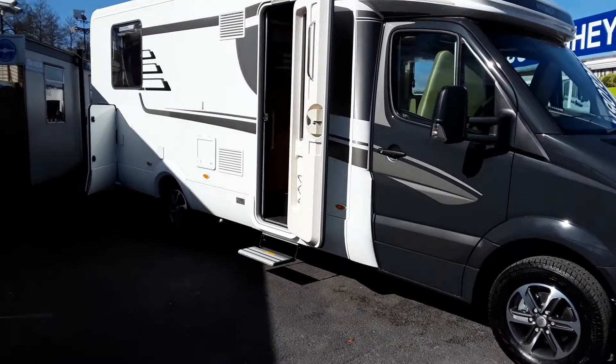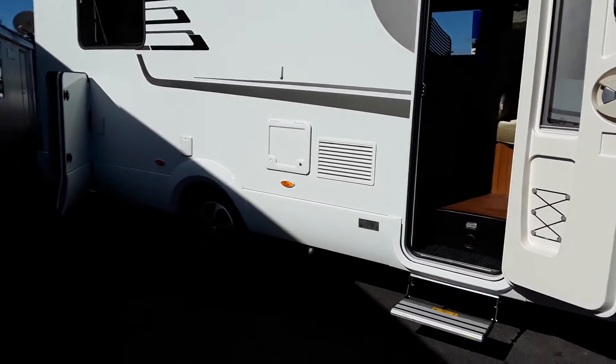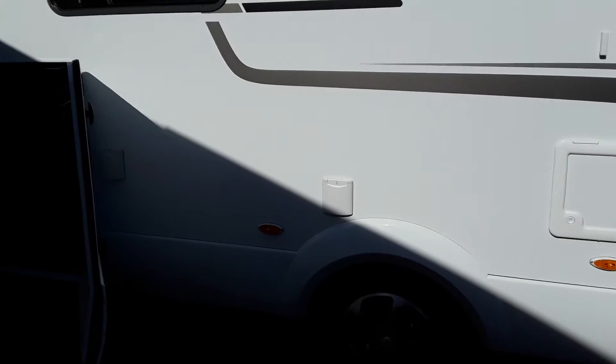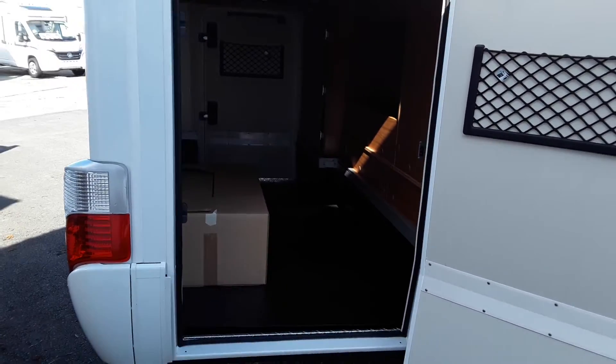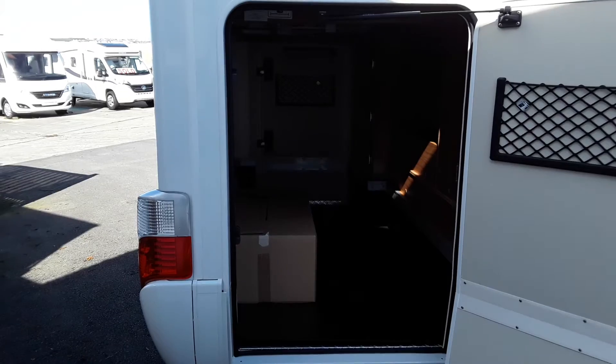Walking around the side you have the usual entrance door, your toilet cassette door there beside it, and your electricity point beside that. Moving towards the back of the vehicle you can see you have a very good storage area — a good-sized garage to hold your bikes and all that kind of stuff. Two doors, one on each side.